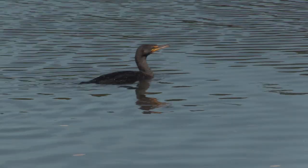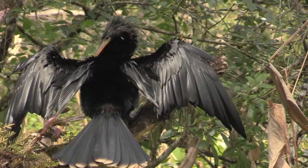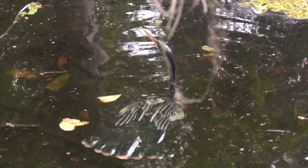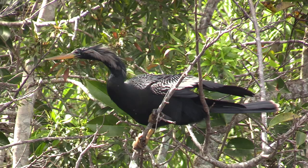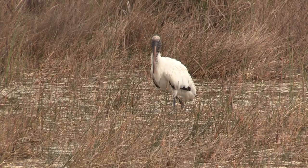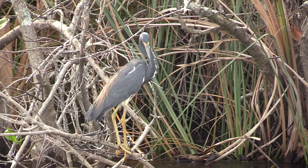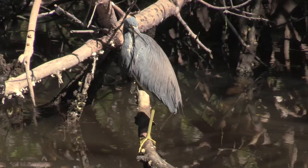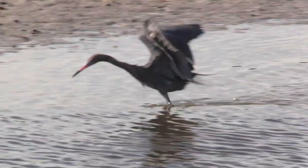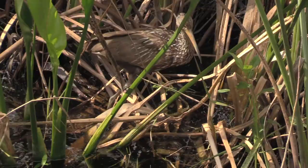White Pelican. Double-crested Cormorant. That's cool — Anhinga. Wood Stork. Tricolored Heron. Tricolored Heron, Reddish Egret.